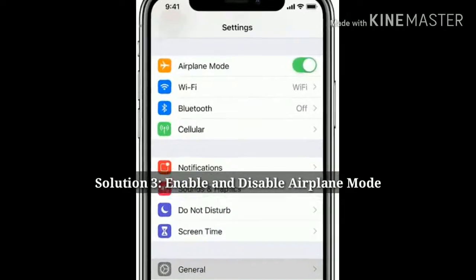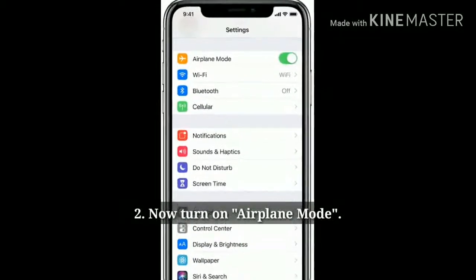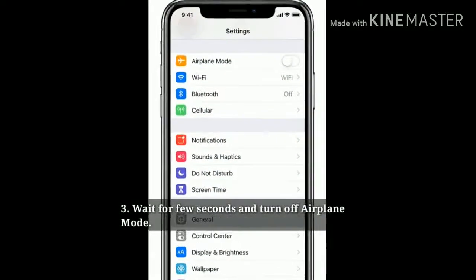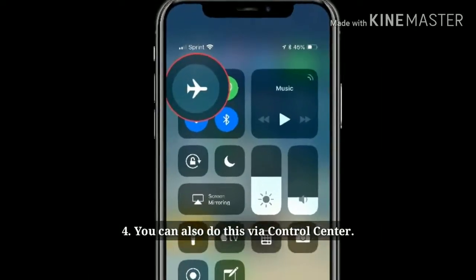Solution 3: Enable and disable airplane mode. Open the Settings app on your iPhone, turn on airplane mode, wait a few seconds, and turn off airplane mode again. You can also do this via Control Center.